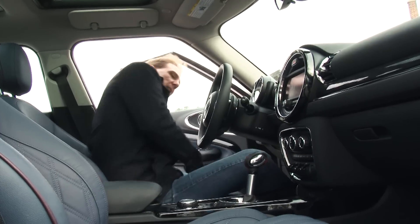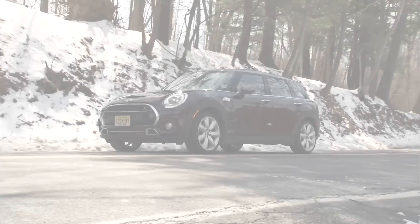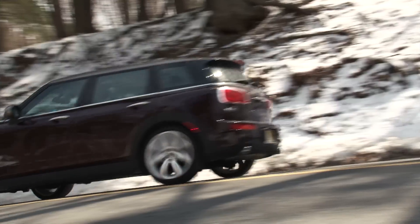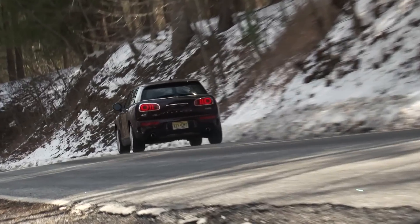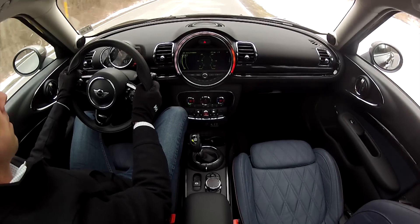Its newfound largesse catapults the Clubman from subcompact to midsize proportions. And with the choice of two turbocharged engines, manual and automatic transmissions, and front or all-wheel drive, the new Clubman becomes the Mini with the most.